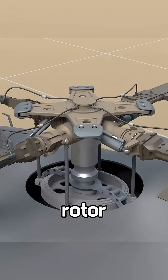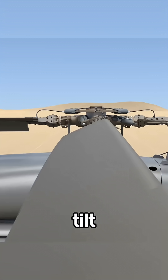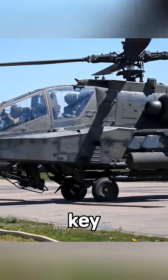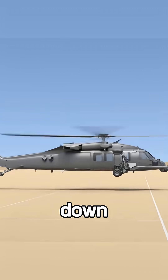Blade pitch. Each rotor blade tilts during flight. The steeper the tilt, the more lift it creates. Less tilt, less lift. And here's the key: when that lift becomes greater than the helicopter's own weight, boom, you're in the air. If it drops below the weight, you're going down.